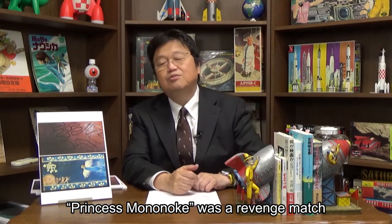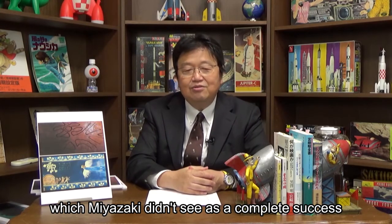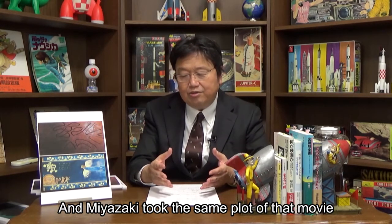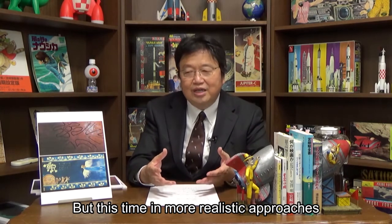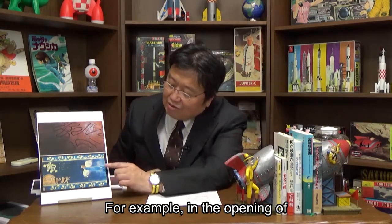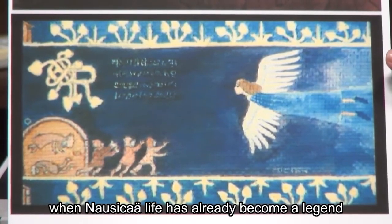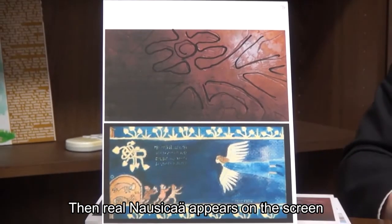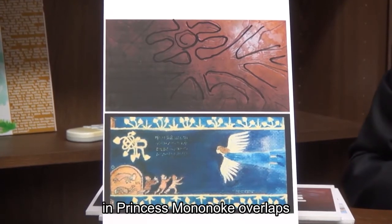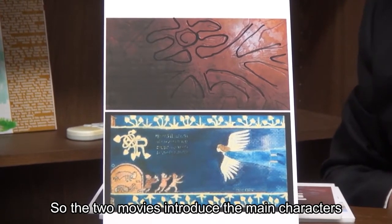Princess Mononoke was a revenge match against Naushika of the Valley of the Wind, which Miyazaki didn't see as a complete success. Naushika was a fantasy, and Miyazaki took the same plot and made it into Princess Mononoke, but this time in more realistic approaches, so the two movies correspond with each other. In the opening of Naushika, you can see a tapestry on screen that has been depicted in the future when Naushika's life has already become a legend, and then the real Naushika appears overlapping with the tapestry. Just like that, the first appearance of Ashitaka in Princess Mononoke overlaps with the image of Ashitaka's legend depicted on the clay mask — both movies introduce their main characters in the exact same manner.